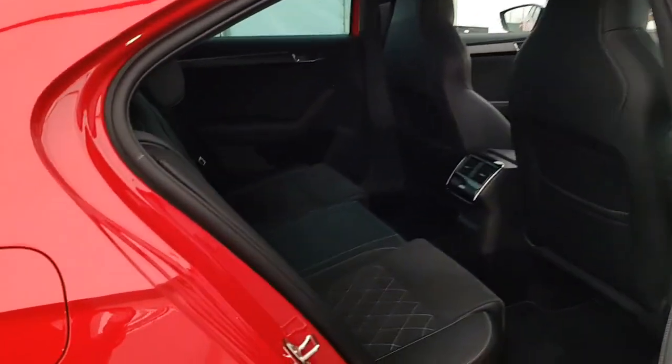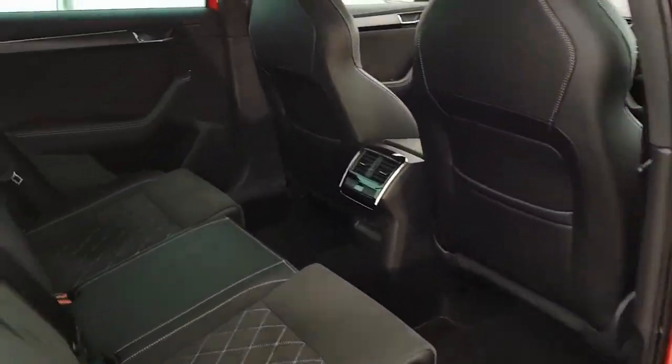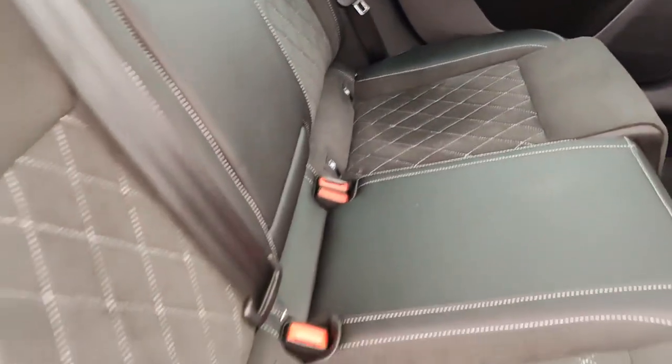And don't forget about the sleek styling elements like privacy glass and sunroof. This vehicle has undergone a full multi-point health and safety check, serviced to manufacturer specifications and comes with a comprehensive warranty. Visit Bradr.